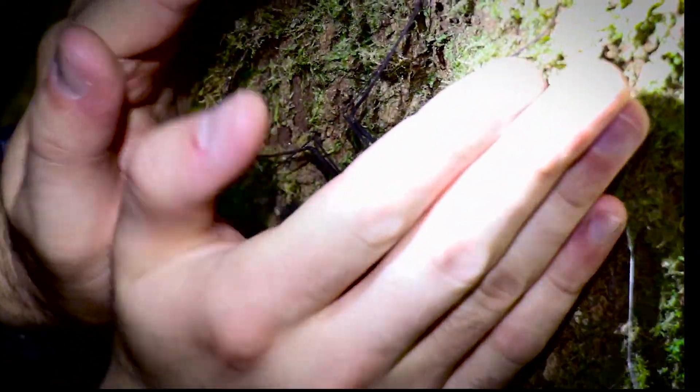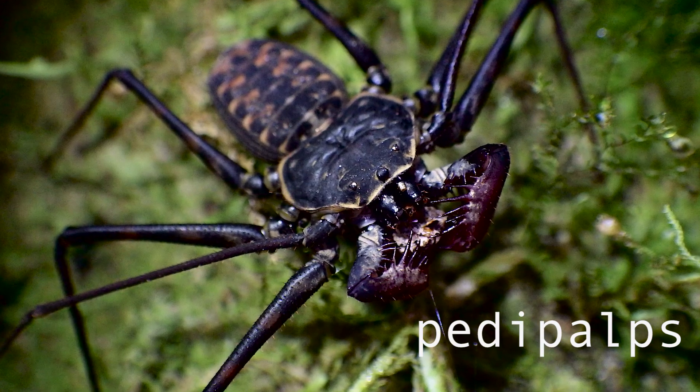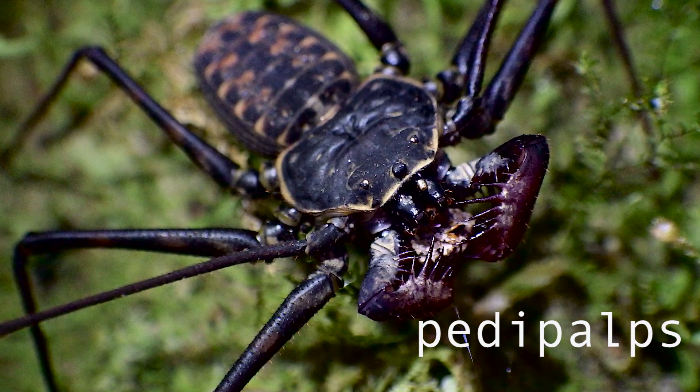It takes some practice to catch them, but it's worth it, because up close you can see their pedipalps, which are like spiked face claws that they use to catch prey, and sometimes wrangle with other amblypygids. And they sense the world around them with their front two legs.